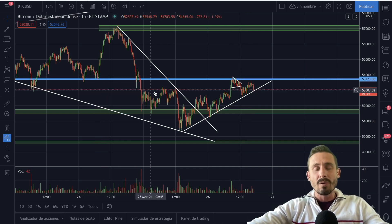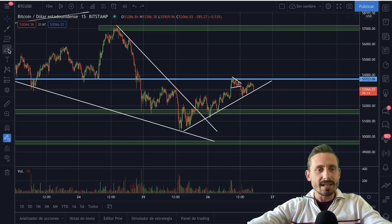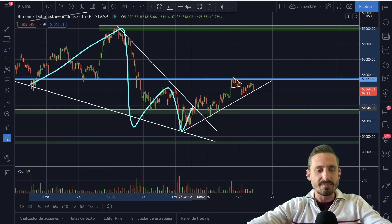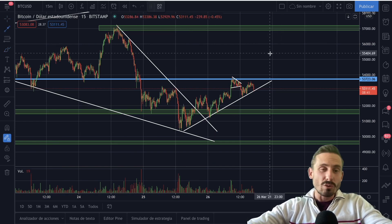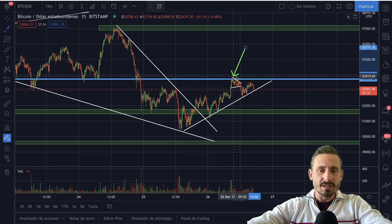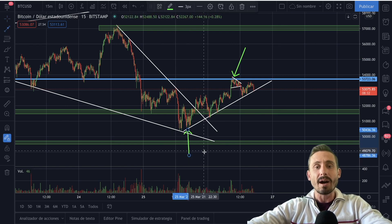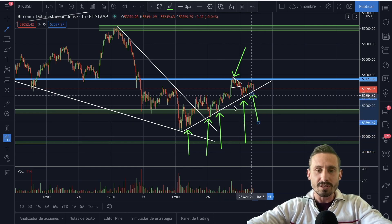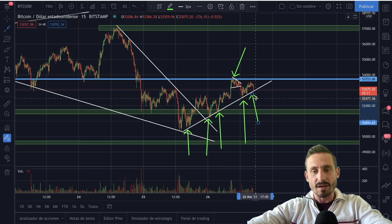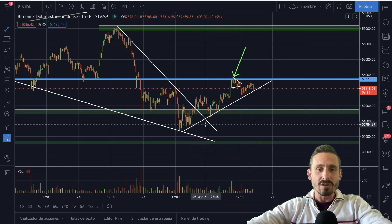Looking at the short-term technical analysis, we created this descending wedge that I mentioned in my last videos — we broke to the upside, which is bullish in the short term. We are creating an ascending triangle kind of formation pattern, we did touch the resistance once and we're probably going to touch it again very soon. We are creating an uptrend with buying pressure, making higher lows. If we break this trend line to the downside, it is very likely we'll be coming down to retest the $51,500 range, where I have this green box area.